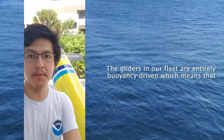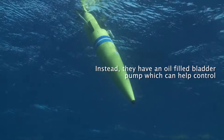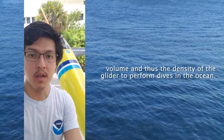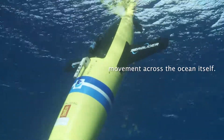The gliders in our fleet are entirely buoyancy driven, which means that they don't use an active propulsion system to navigate through the water. Instead, they have an oil-filled bladder pump which can help control the volume and thus the density of the glider to perform dives and climbs in the ocean. With fixed wings, the glider can also use these movements in tandem to control horizontal movement across the ocean.